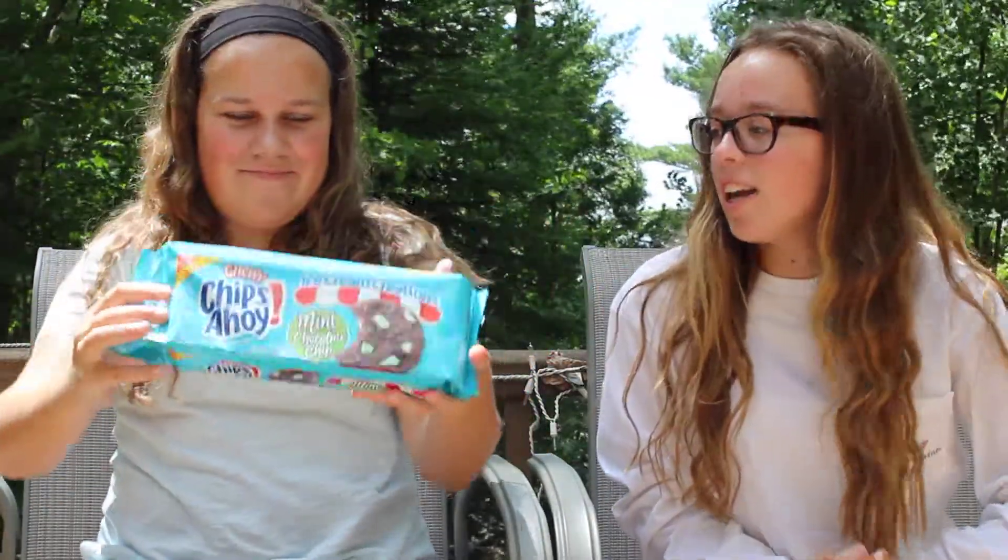So we are going to be trying the Chips Ahoy Mint Chocolate Chip Ice Cream Creations. Alright, let's get started. Time for another taste test — my favorite videos because it's all cookies.